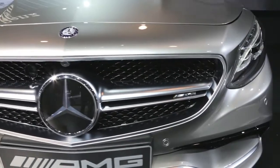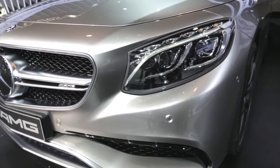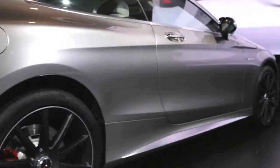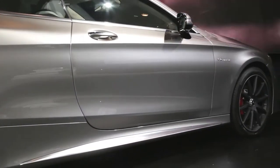Just like on our S-Class sedan, the headlights on this car are completely in LED technology, as is all the lighting throughout the car. The S-Class Coupe embodies Mercedes' sensual purity design philosophy, and the dropping roofline makes the car look as if it's always in motion.